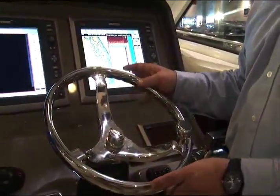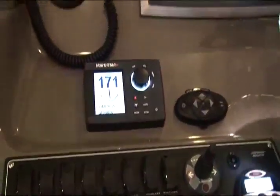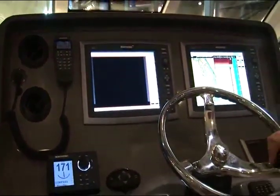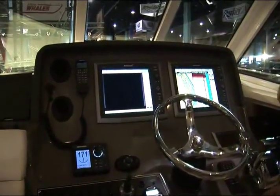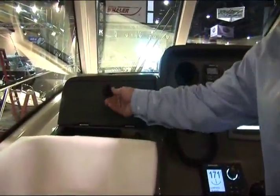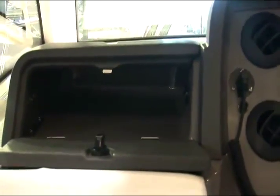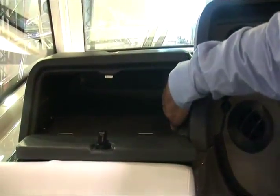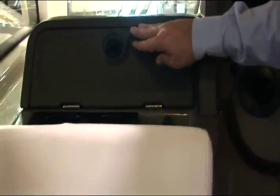Moving over to the helm, this boat comes with our custom Whaler cast stainless steel wheel, custom instrument panel with backlit LED switches, and the whole package is housed in a nice dark gel coat color with a texture on top for reduced glare while operating in bright and sunny conditions. Moving over to the port end of the dash, you'll notice there's a small storage compartment or glove box. Our customers said they desired a place to put small items on their dash, so we've created this nice compartment. It features a 12-volt outlet inside, so if you want to keep your cell phone charged, it's a great place to put it. Close the door and it's securely stored.